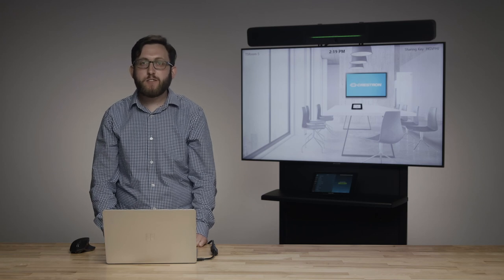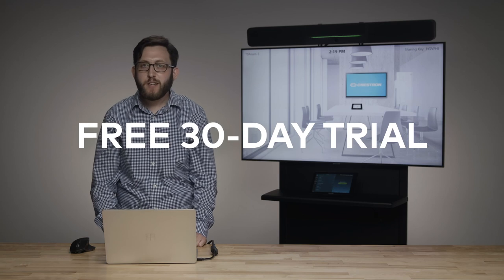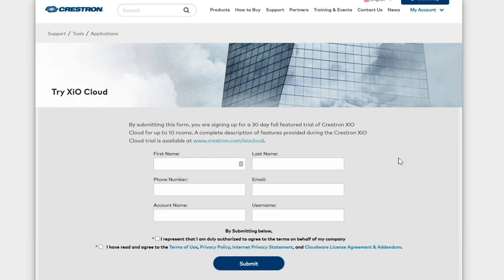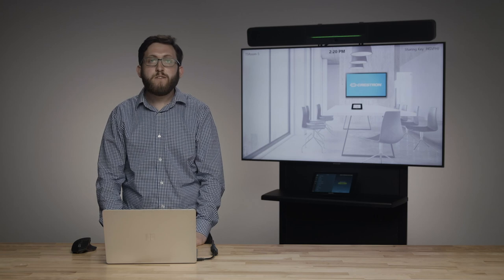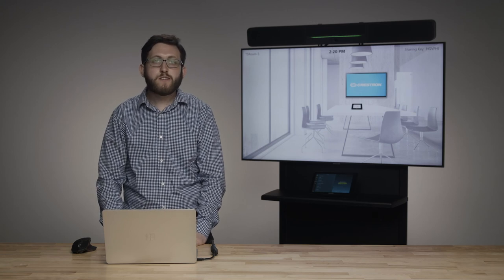We've also made it easier to try out XIO Cloud for yourself — there's now a free 30-day trial of 10 rooms available to anybody. Simply navigate to crestron.com, find the free 30-day trial form, enter a few pieces of information — literally six fields — and you'll be ready to start using XIO Cloud. As soon as you click register, you'll receive an email with your username and a one-time use password, and you're ready to use XIO Cloud right away.